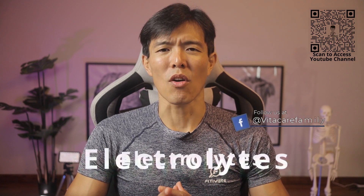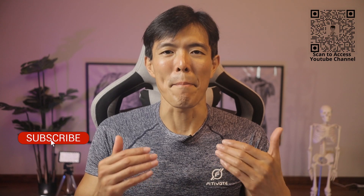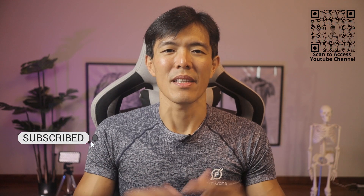Many of you might have come across this term and closely associate electrolytes with your isotonic drinks. What are they actually, and how do they ensure the proper function of our body? I will explain about this in this episode. If you have not yet subscribed to us, please know that you will be doing us a huge favour by smashing the subscribe button now.